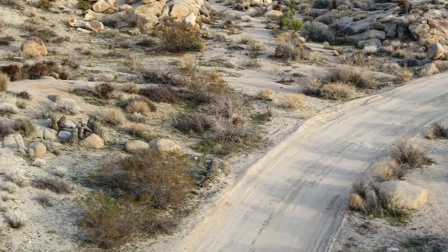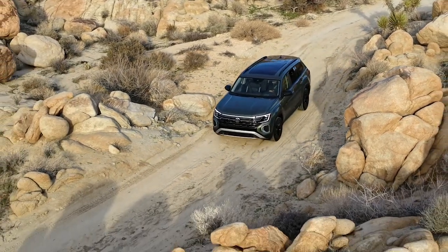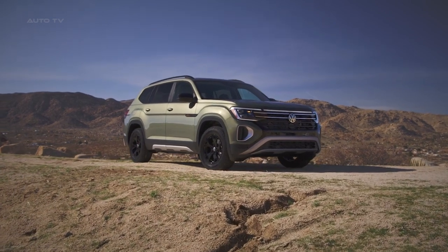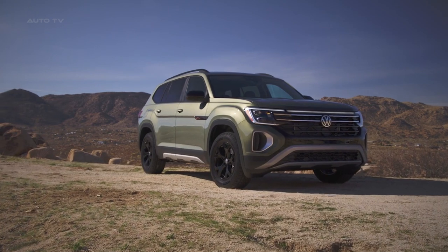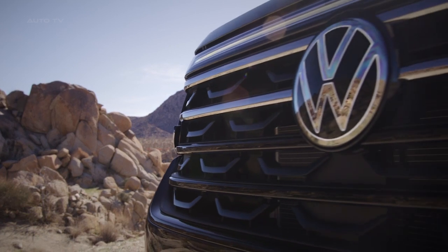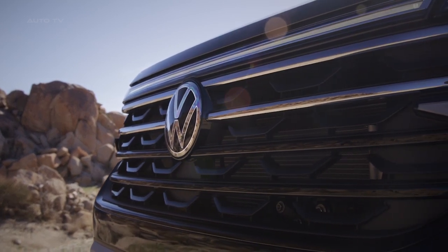Volkswagen of America proudly unveils the 2024 Atlas Peak Edition trim line at the New York International Auto Show. Taking cues from the Basecamp concept showcased in 2019, the Atlas Peak Edition sports body cladding components for a bolder, off-road-ready appearance, as well as blacked-out details and a distinctive interior color scheme that sets the 2024 Atlas lineup apart.